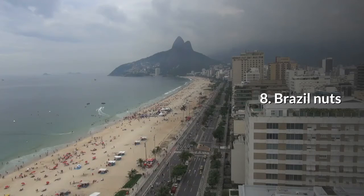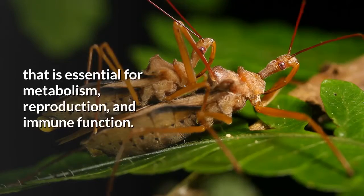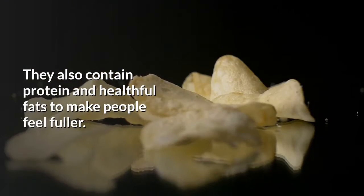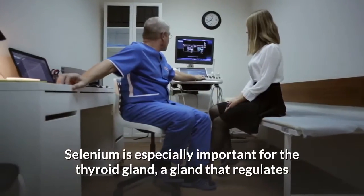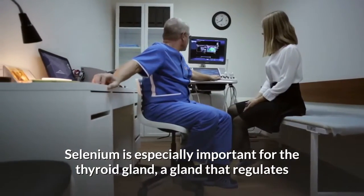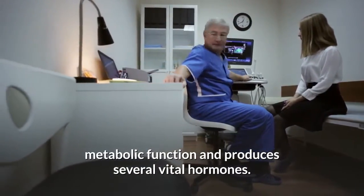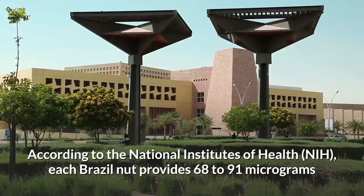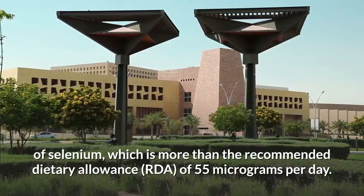8. Brazil nuts. Brazil nuts are one of the richest sources of selenium, a mineral that is essential for metabolism, reproduction, and immune function. They also contain protein and healthful fats to make people feel fuller. Selenium is especially important for the thyroid gland, a gland that regulates metabolic function and produces several vital hormones. According to the National Institutes of Health (NIH), each Brazil nut provides 68 to 91 micrograms of selenium.